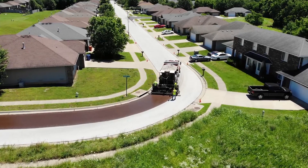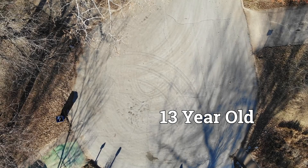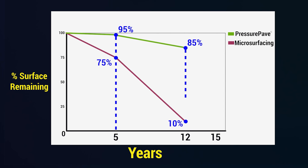Durability is where Pressure Pave truly excels. In snowy and icy climates, its surface has lasted 15 years, and we expect even longer in milder conditions. In contrast, Pressure Pave typically lasts three times longer than microsurfacing — that's a significant difference in longevity.